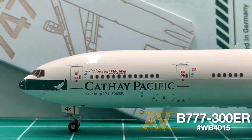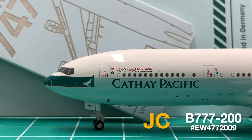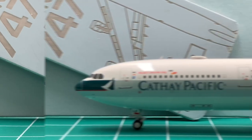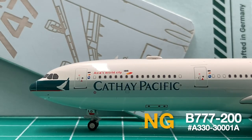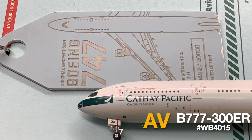But the three brands' bluish gray are very different. AV's is a bit grayish. JC's leans towards blue. And NG's is basically just gray, and I see it as a color discrepancy.